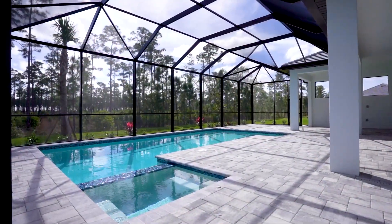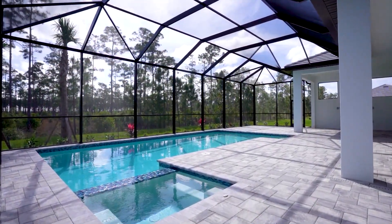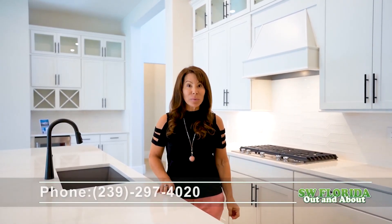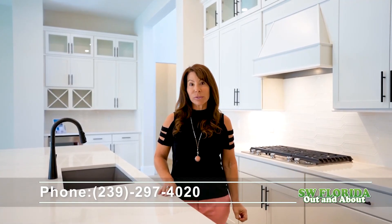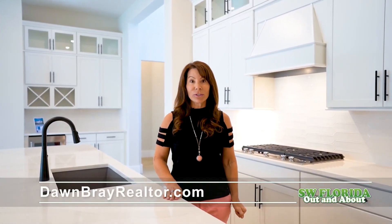All of this, plus low HOA fees and no CDD. This is a brand new construction move-in-ready home, and I'd love to share it with you in person. I'm Dawn Bray. You can reach me at 239-297-4020, or check out this home on my website at dawnbrayrealtor.com.